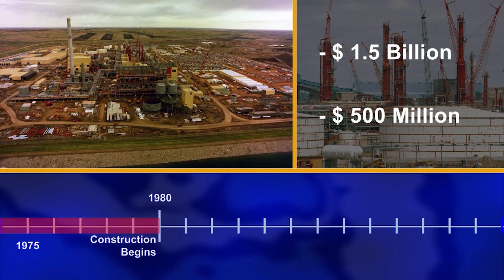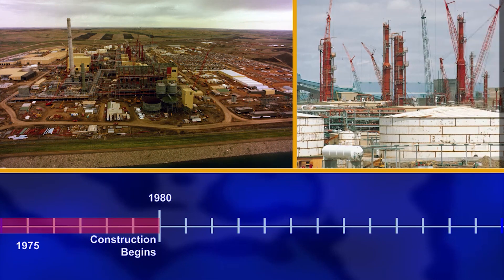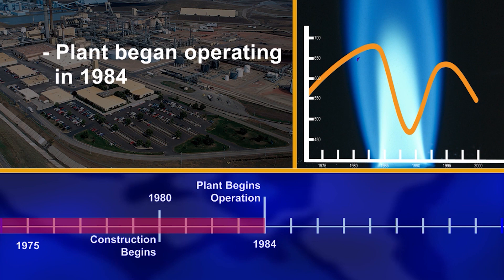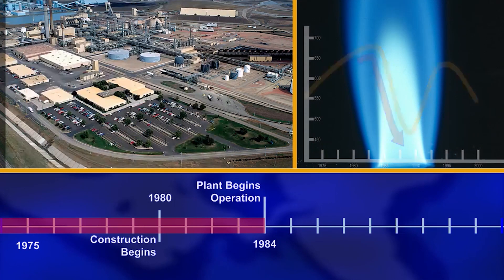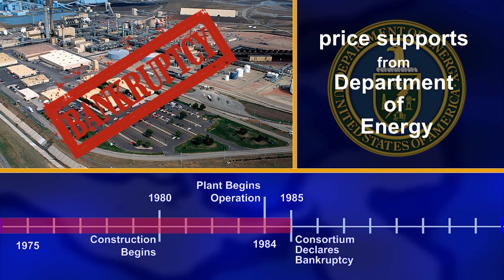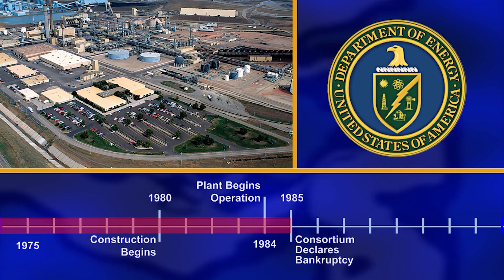This was over and above the $500 million they had already committed. The plant began operations in 1984, and within the next year, the price of natural gas fell dramatically — far below the cost of production. The consortium asked the DOE for price supports, but were denied. Consequently, the consortium declared bankruptcy in 1985 and abandoned the project.